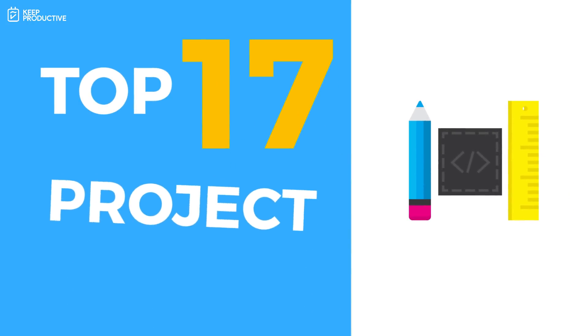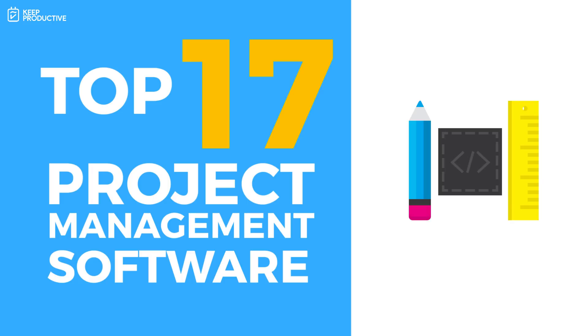Hello folks, welcome back to the Keep Productive YouTube channel. On today's feature, we're diving into the top 17 project management softwares on the market right now. I wanted to give you guys all of the solutions, so let's dive into today's video.